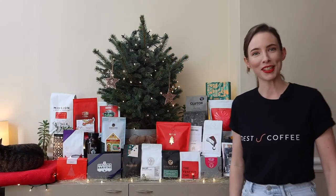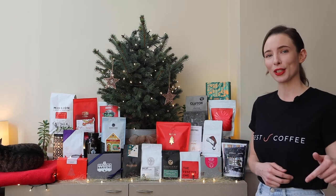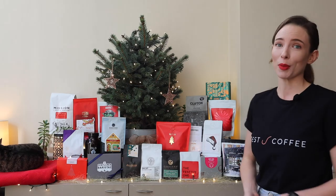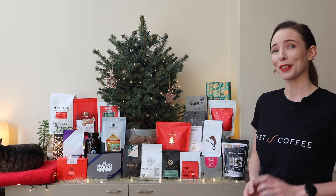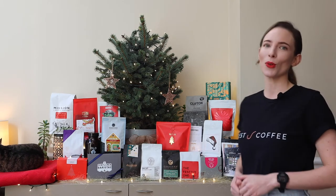So what will you be drinking this Christmas? We will pop the full list of these coffees in the comments section below and you can read more about them on our blog. Please do comment and let us know what other Christmas coffees you've discovered this year. Wishing you all a happy holiday season from the team here at Best Coffee.